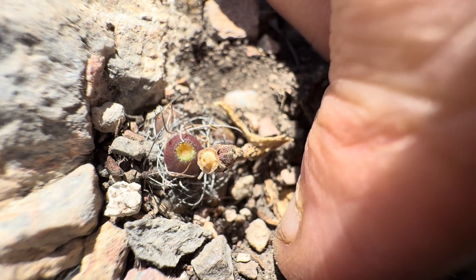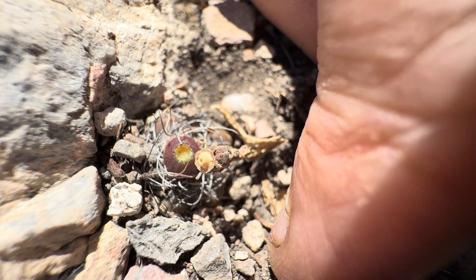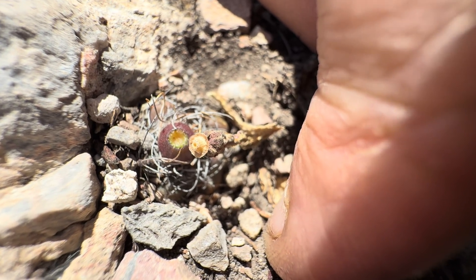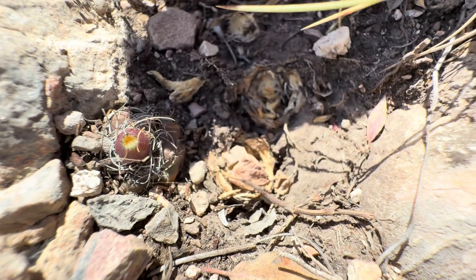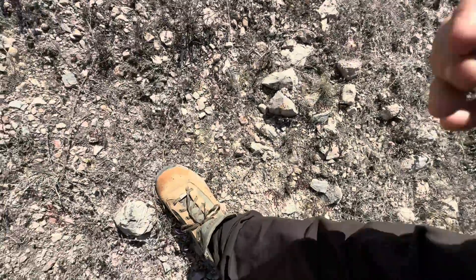When you see these in cultivation and you see them like the size of a quarter, I mean, that's an enormous plant. It's kind of hard to think like that because when you see them you think, oh, it's so small, but this is a mature seed-producing plant in habitat. Look at that — is that a dried fruit? This is a really cool little site. Let's see if we can find some larger plants.